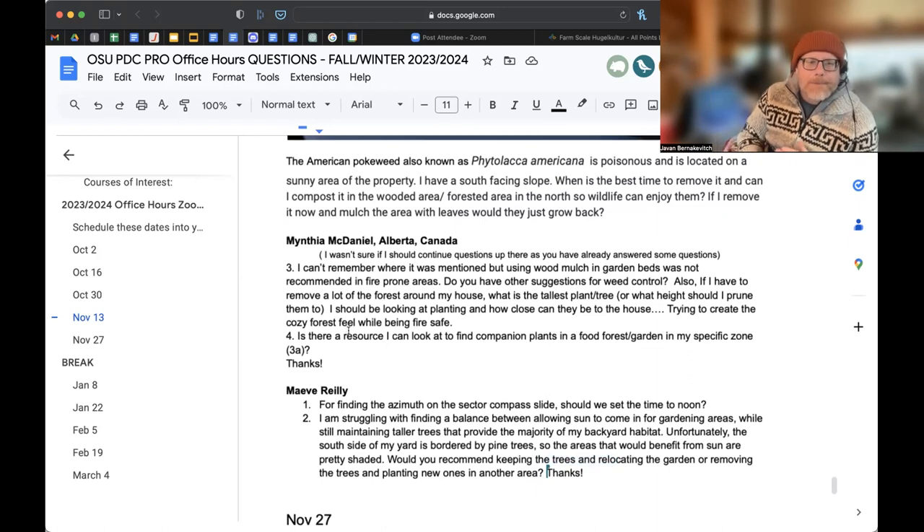Using wood mulch in garden beds was not recommended in fire-prone areas - do you have other suggestions for weed control? Also, if I have to remove a lot of forest around my house, what height should I prune to and how close should plants be to the house to create a cozy forest feel? One of the major reasons the east shop hugelkultur garden I wanted to show you was created is because there were too many trees around the shop - a fire risk and fall risk. Generally my conversation is 10 to 15 meters of fire break around the house: no trees, no large shrubs without a lot of water around them.